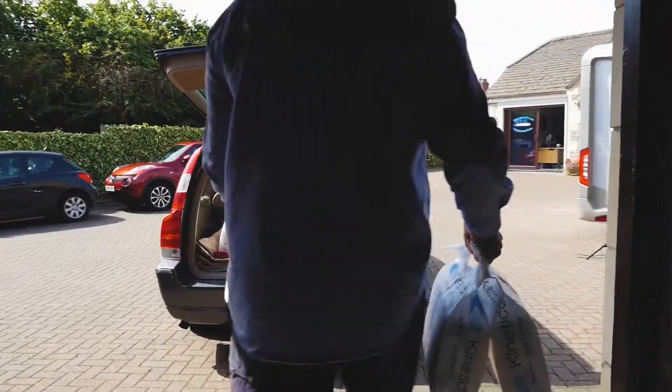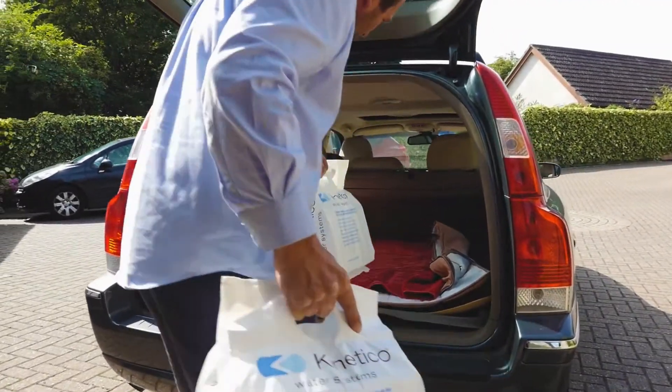One reason I thought it was good is there's no moving parts, no electricity needed, and it's self-cleaning and automatic, so I don't have to think about anything. And obviously it fitted the use I was going to put it to and the amount of water usage I had.